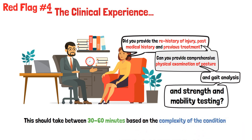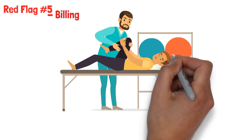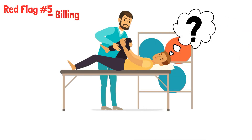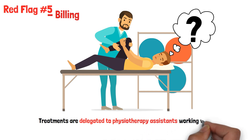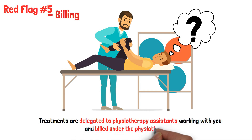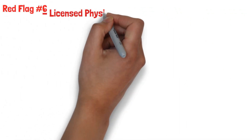Red flag number five: billing. Did the same clinician who completed the assessment continue to provide ongoing treatment, or was it someone else? Quite often, treatments are delegated to physiotherapy assistants working with you and billed under the physiotherapist. Make sure you check the credentials of the treating clinician.